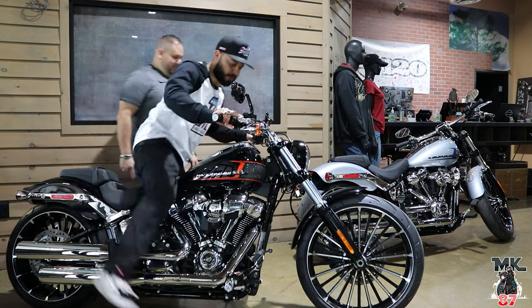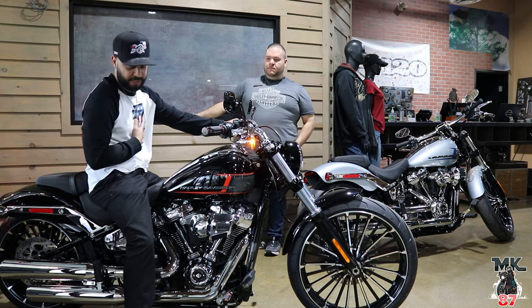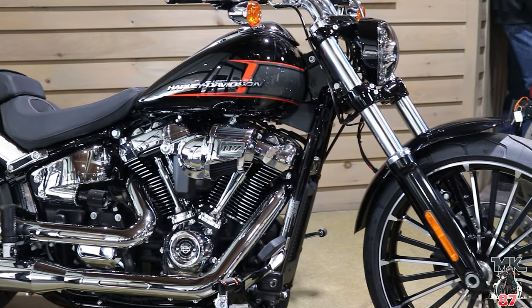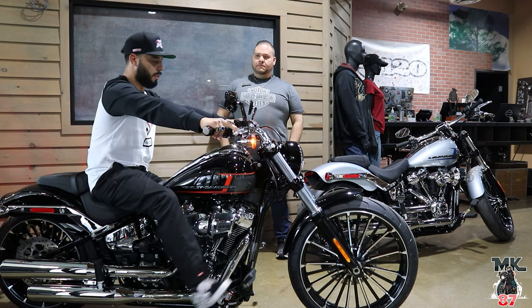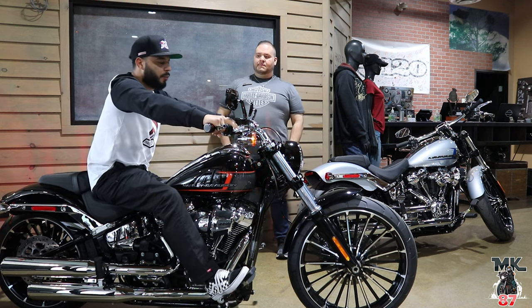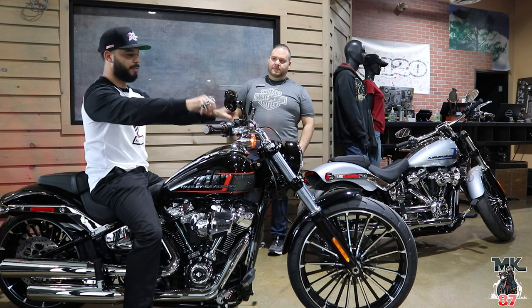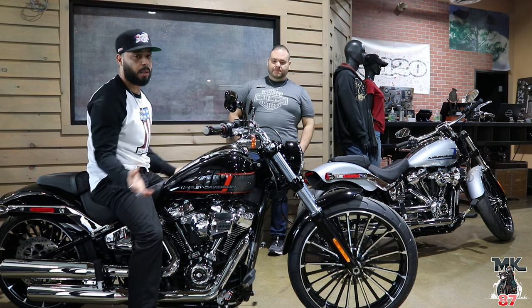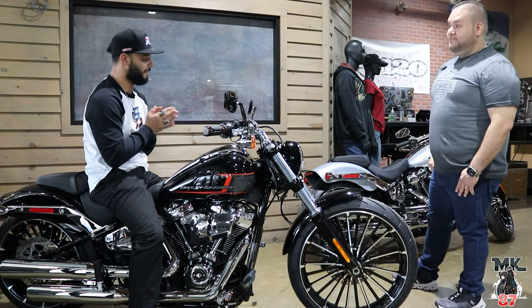I'm going to sit on the bike real quick to give you guys a look at what you might look like on it. I'm around 5'7" on a good day, so I'm able to basically flat-foot this bike. It feels good — the riding triangle, the way I'm sitting, feels comfortable. I'm not sure how I'd feel after riding all day because I am still a little bent over. I personally like more of a T-bar up high with a pullback riser, so this isn't my riding style — but this bike does come with some really cool stuff including cruise control.